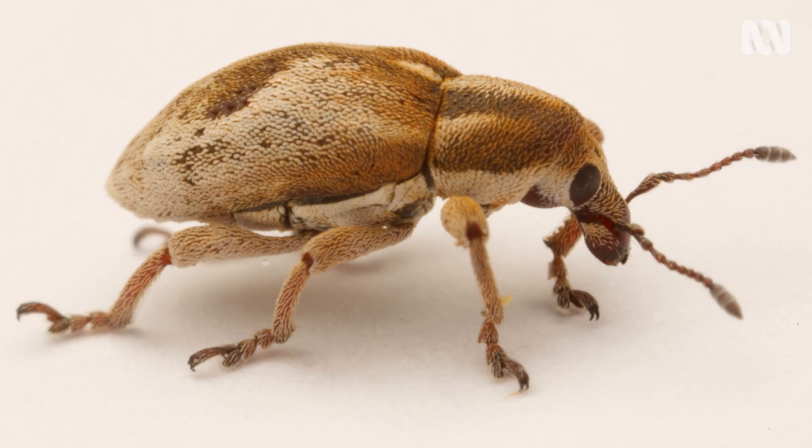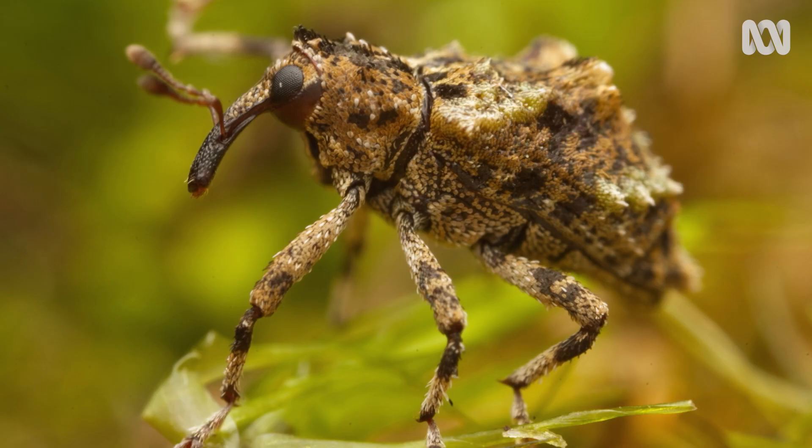I'd say they're one of the most loved beetles up there. A lot of them look like dogs or cartoon characters, and I think that's why they look very cute. We're identical twins.